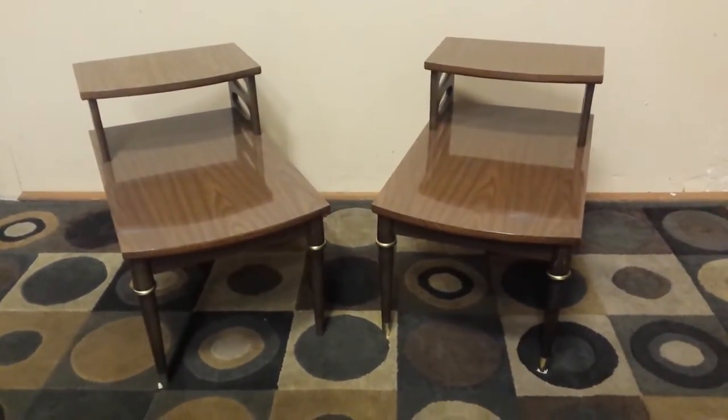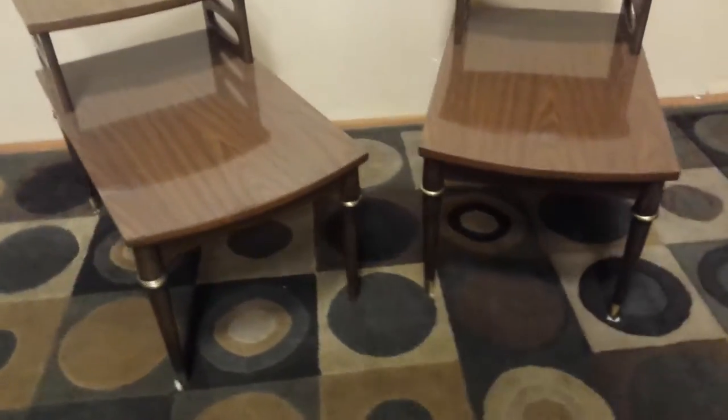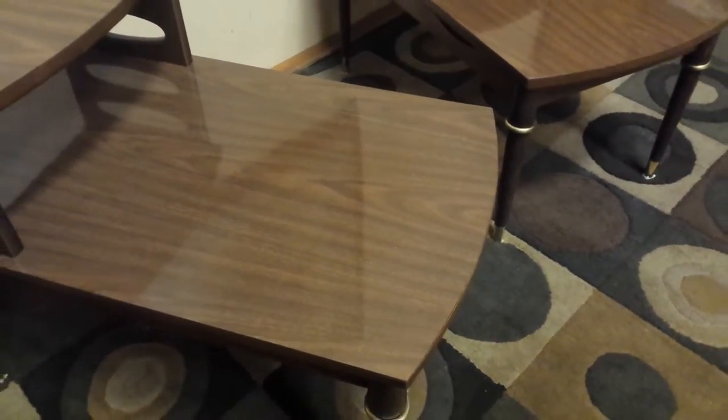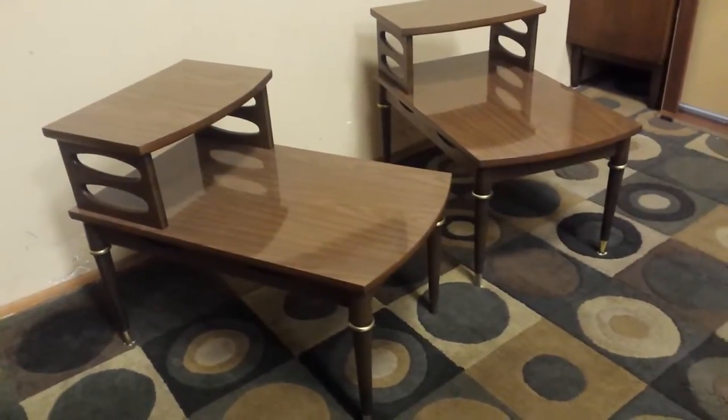Hey guys, super nice pair of mid-century side tables — let's go through them. These side tables are in great shape. They've got a nice original melamine finish, and the nice thing about it is you can use them and not even worry about it. They are made of walnut with nice mid-century details on the side. If you're decorating in a minimalist style, this stuff is like modern Ikea, except it's made of better stuff.